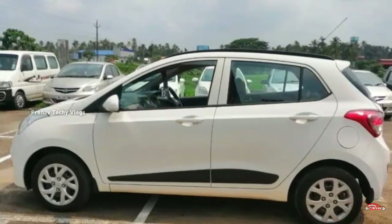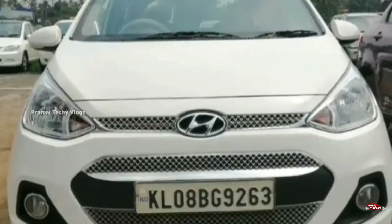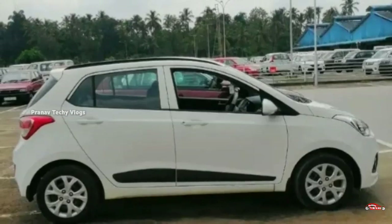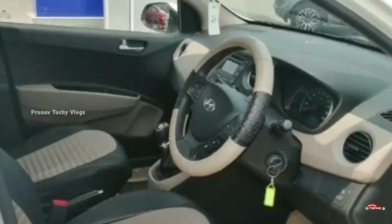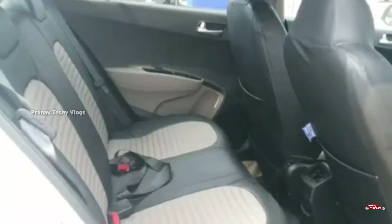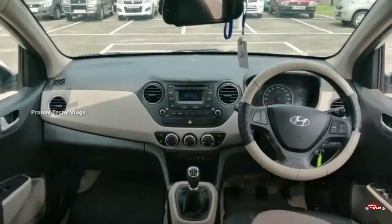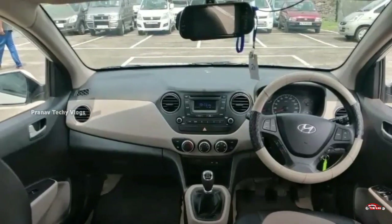Hyundai Grand i10, sports option, petrol. Single ownership, 16.1 km. Manual transmission. You can find the exterior and interior maintained. No accident history. Service is available.